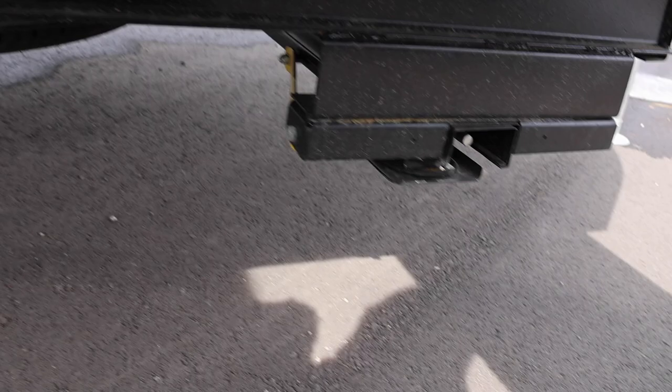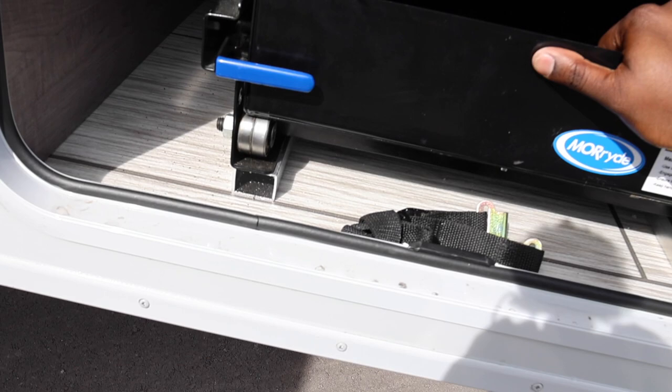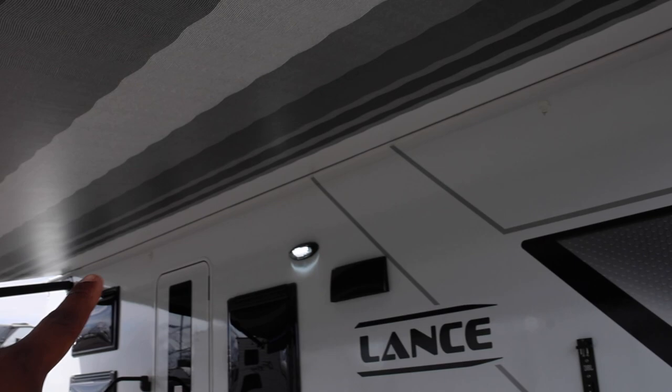Look how thick this door is — this RV is true four-season. Jessica mentioned the design is intended to allow full-time living; there are even covers for the windows so you can fully secure it. The awning design is great and they provide lights right on the side. The patio light also switches to amber, which helps keep bugs away.